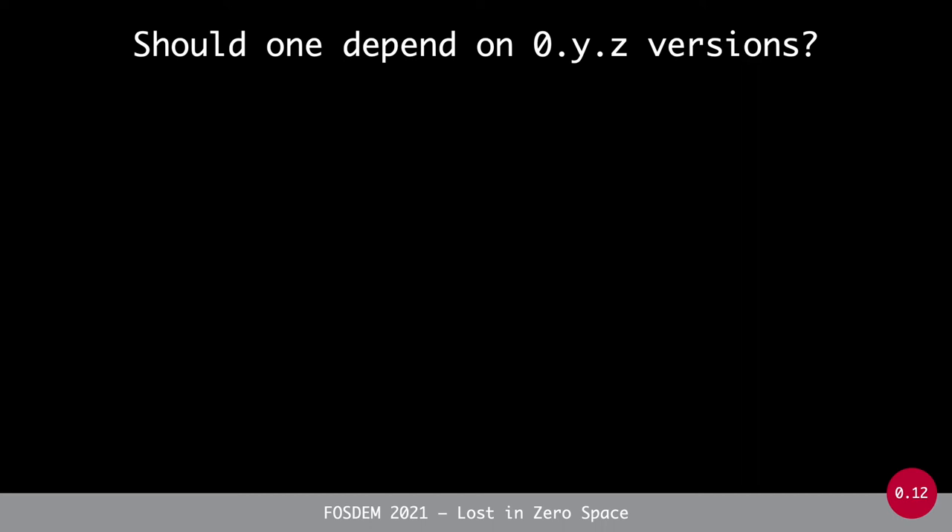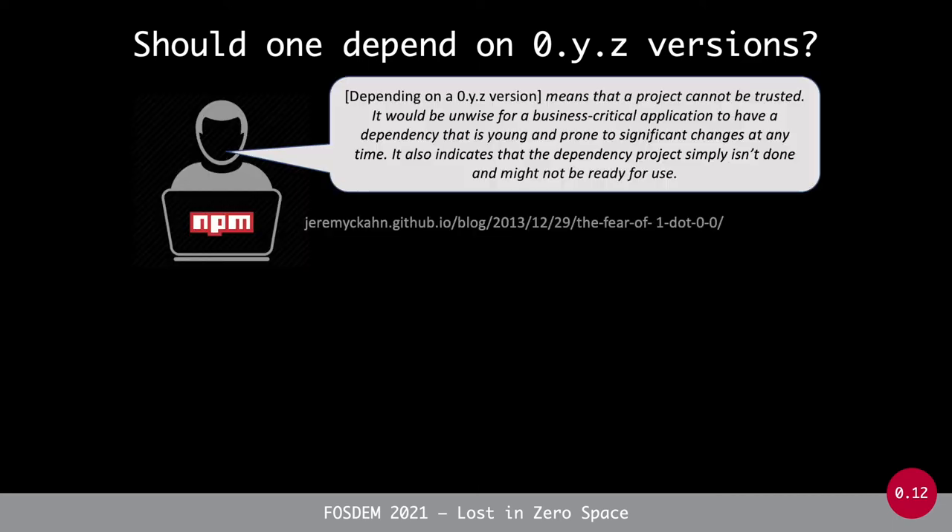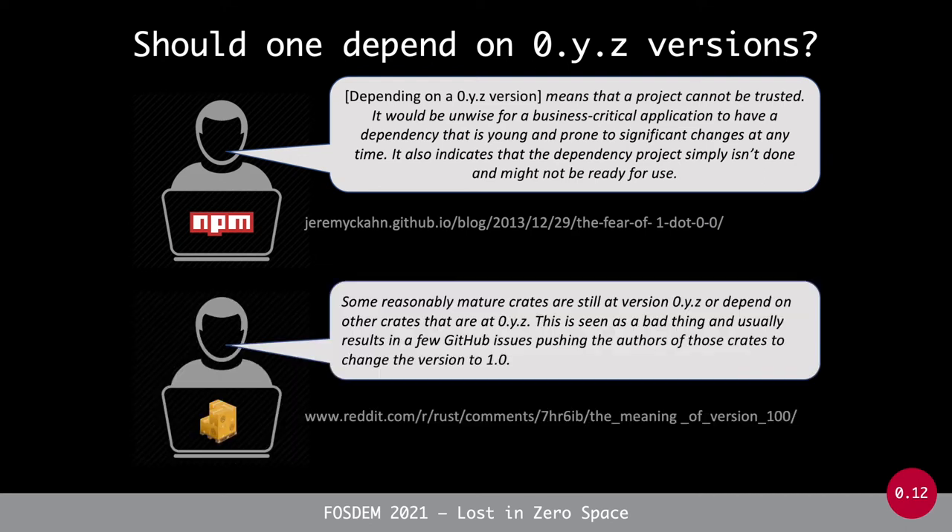We asked ourselves: is it actually a problem for a mature, popular package to depend on a package that still has a 0.y.z version? We found several citations from popular blogs for different ecosystems suggesting this is considered a problem. For example, Jeremy Khan's blog for npm stated you cannot trust a project that depends on another project still in a 0.y.z version, since such projects are not meant to be ready for use. A similar reference was found for Cargo/Rust.